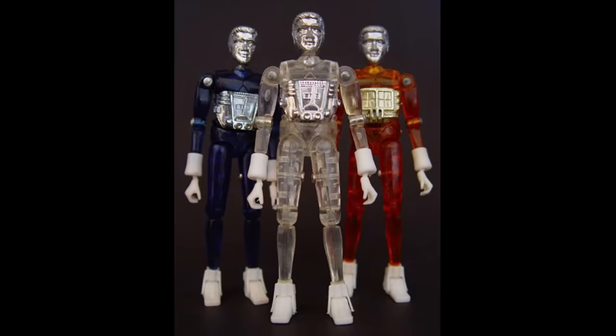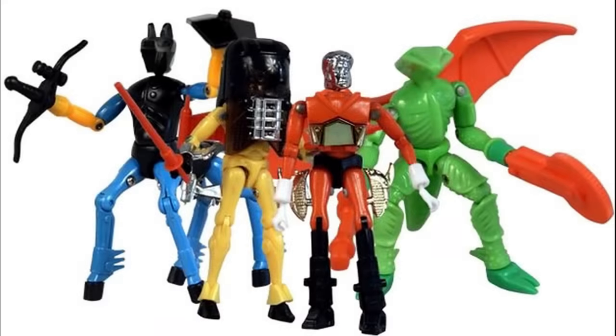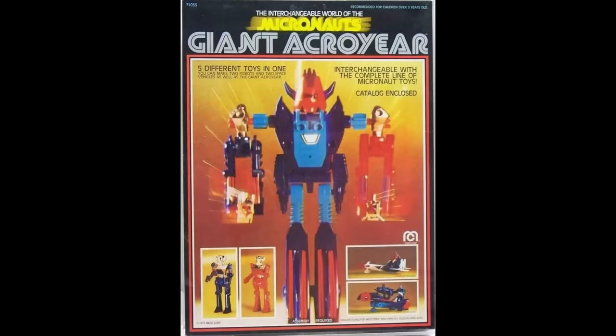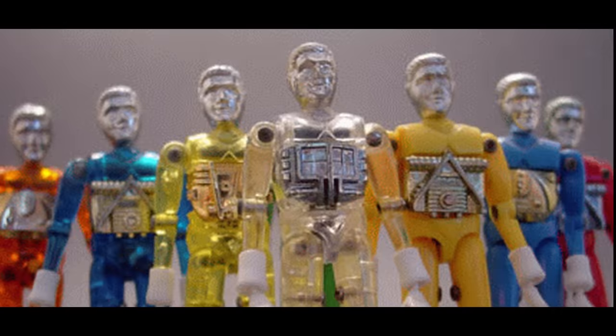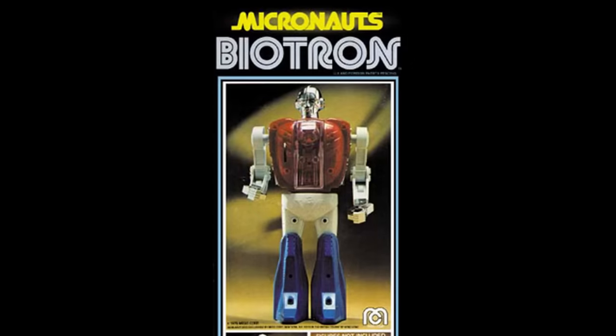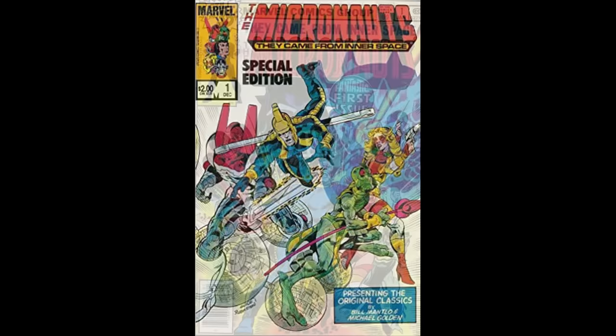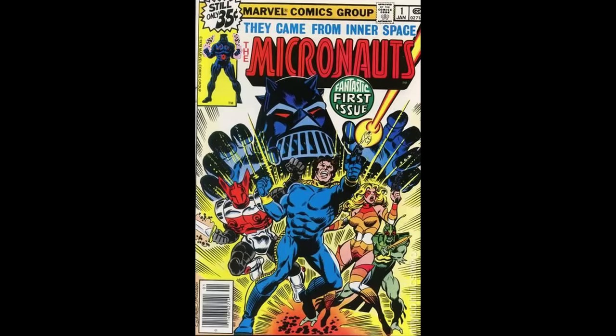Before the world knew Transformers, there were Micronauts. These figures premiered in 1976 but had their moment in 1977 following the sci-fi mania sweeping the globe after Star Wars was released. They were produced by Mego, the same company that passed on the license to sell the Star Wars toys, which they certainly regretted later. Marvel Comics launched a comic with the Micronauts title, but it was not enough to keep the company from going under in the early 1980s.